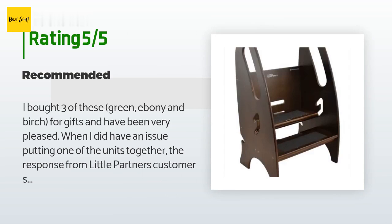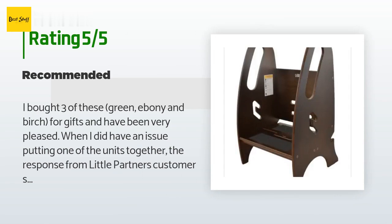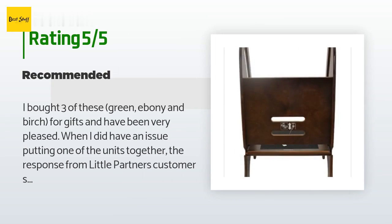I wish I had purchased them earlier. I do have a question for the company regarding the weight limits when the steps are in place. The weight limit when the unit is used with the one big step is 200 pounds, but when the unit is used with the adjustable step in the higher position, the weight limits are not clear.